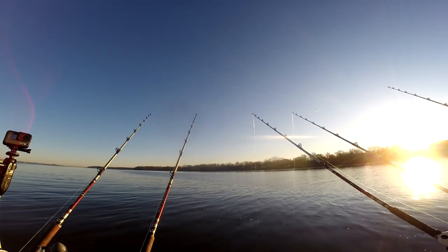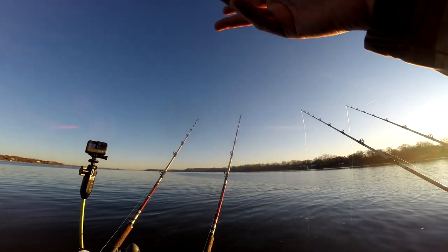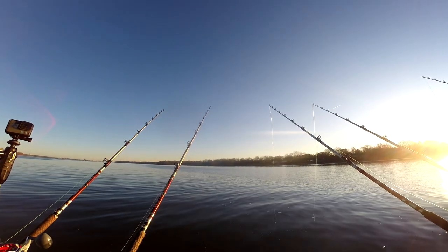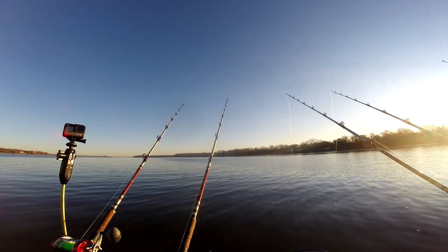I'm still trying to figure out this tide. The wind's blowing upriver, but the tide seems to be coming back towards me. It's really messing with the way I'm anchoring and the way the boat is sitting. I'm going to give it another shot here.